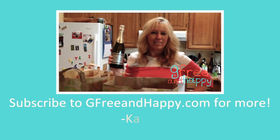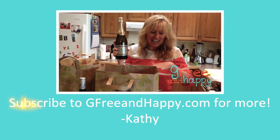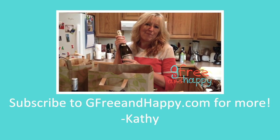This is going to be a huge amount of fun stuff from PCC. So check out PCC if you're gluten-free or on any kind of allergy-free diet. This is Kathy with G-Free and Happy — I'll see you next time.